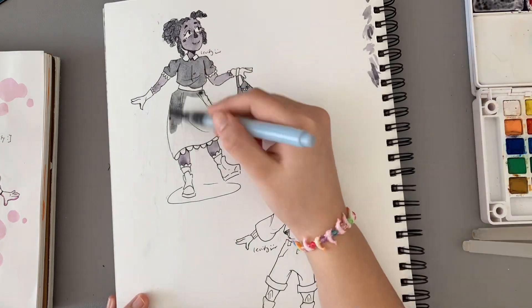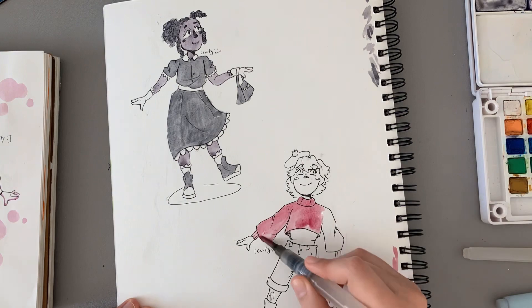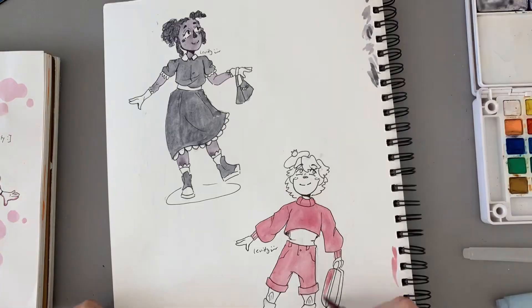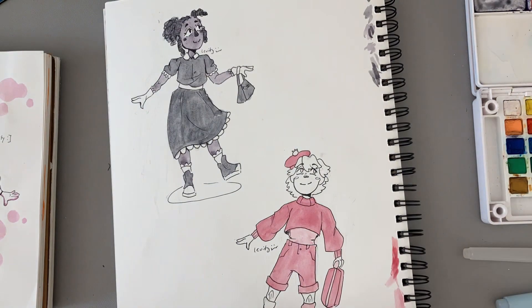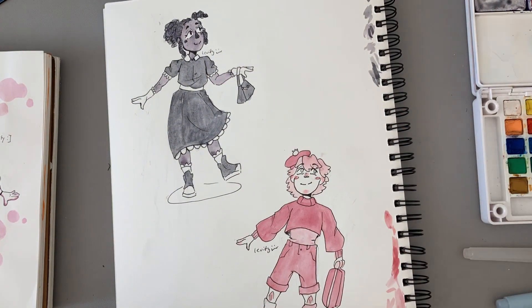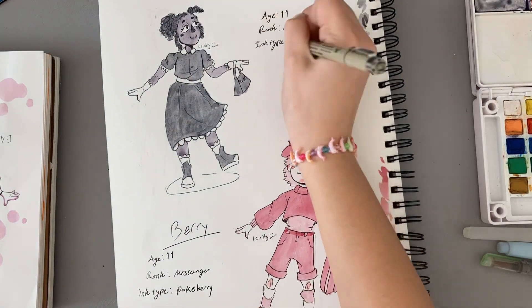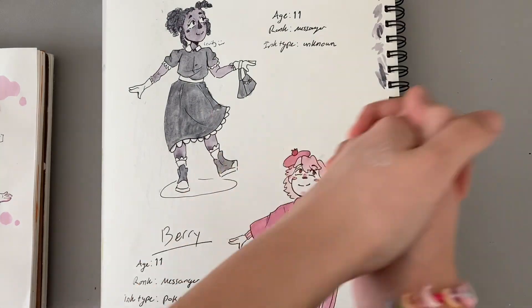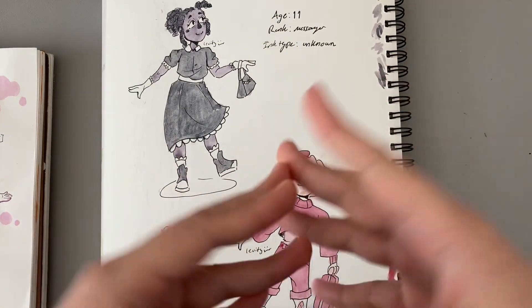I wanted to make these characters around 11, 12, or 13 years old — young — because it plays into the story later, which I have plans for but I'm not going to tell you yet. The time lapse is going fast and the recording's almost done, so I'll see you in a second. Hey, I just finished the character reference sheet.